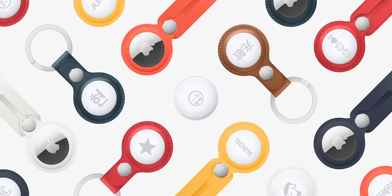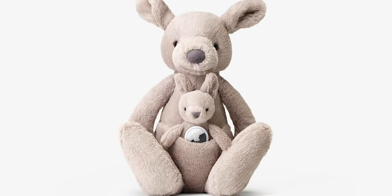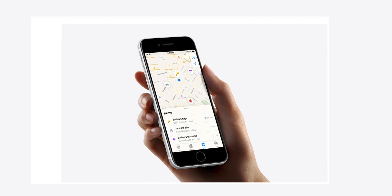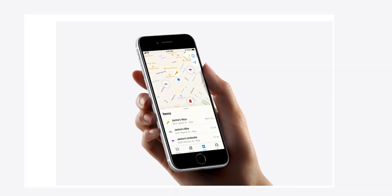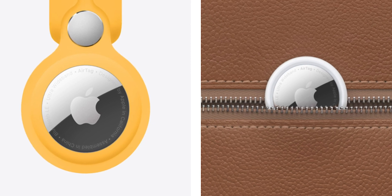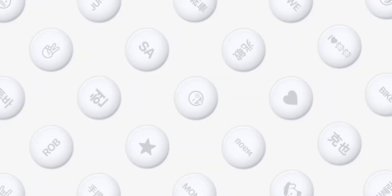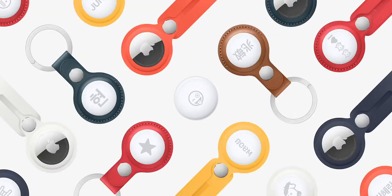It is a tile-like Bluetooth tracking device designed to be attached to items like keys, wallet, phones, and other essential stuff. With the help of the Find My app, we can track our missing belongings attached with AirTags. In a sleek, classic Apple minimalist design, AirTags look excellent. You can also personalize your AirTag with letters or emoji at no extra cost.